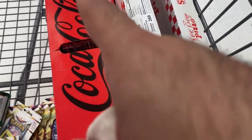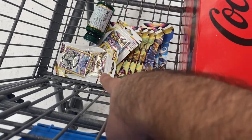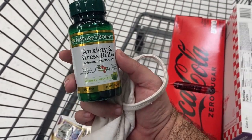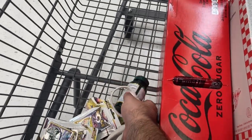I got all the essentials a man needs: Coke Zero, two pizzas, a bunch of Pokémon cards, and ashwagandha. I'm gonna try this out — I need it for stress relief, I've been stressed.